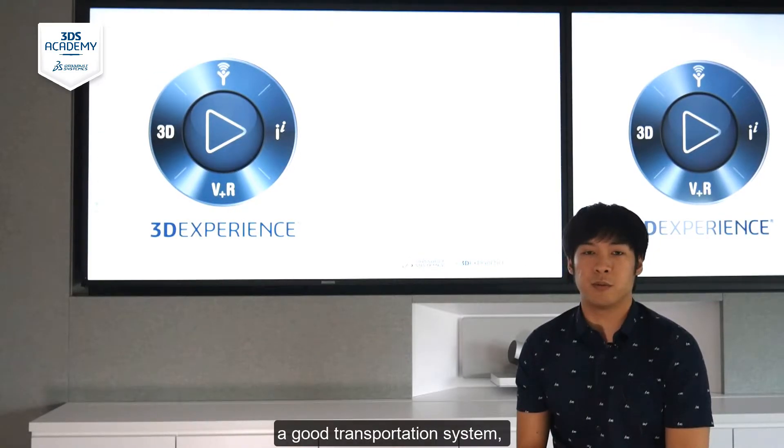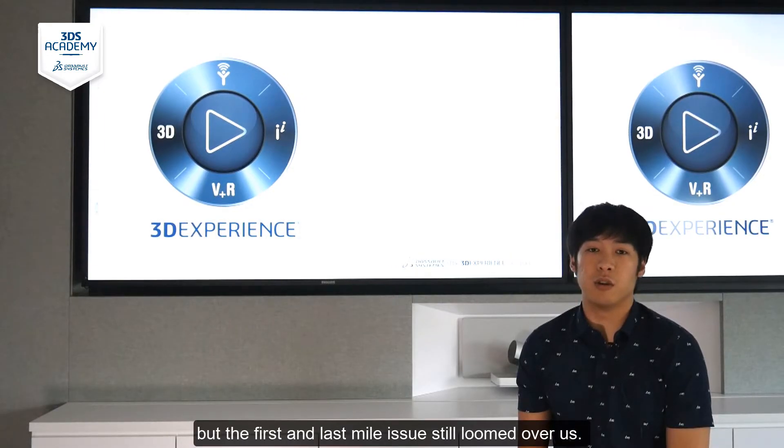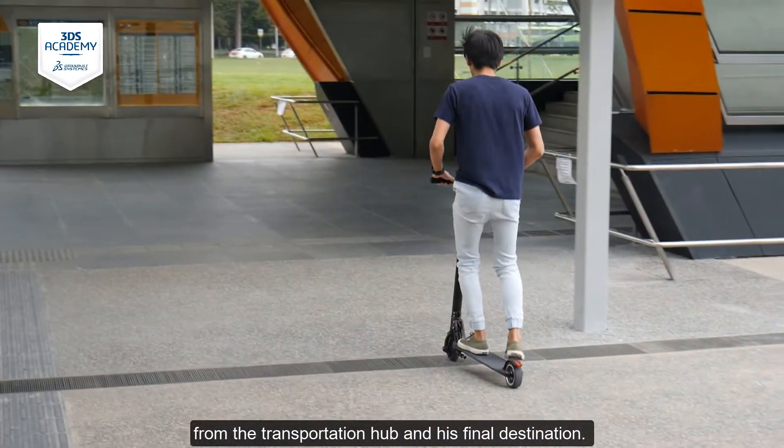Here in Singapore, we benefit from a good transportation system, but the first and last mile issue still looms over us. It describes the user's need to cover the first or last mile from the transportation hub to their final destination.